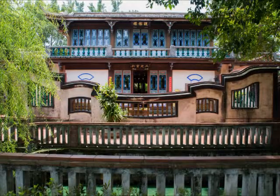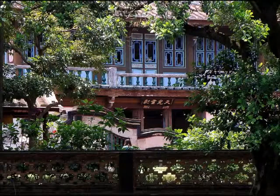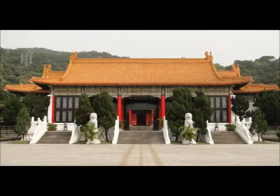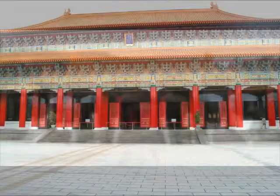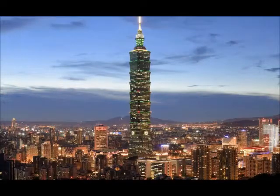And here we have the Lin Family Mansion and Garden, which has traditional Chinese garden architecture. The Martyr's Shrine is dedicated to the war dead of the Republic of China. And here we see the famous skyscraper, Taipei 101.